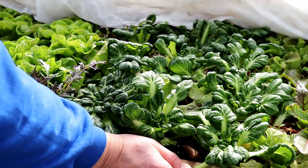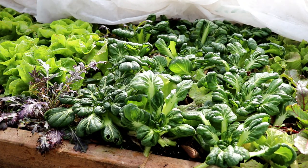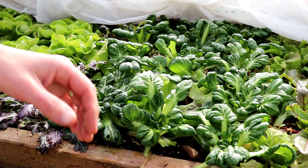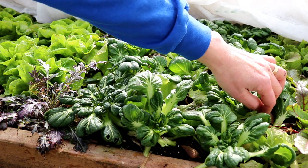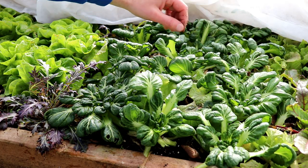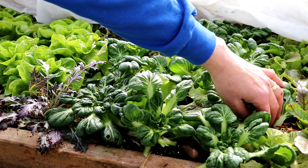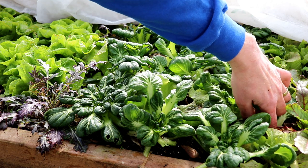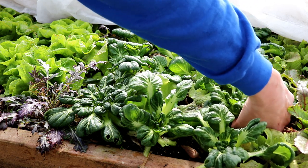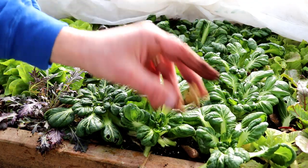This is tatsoi right here, and that's one of the crops I was most concerned about losing to the cold, and as you can see, it's perfectly fine. If I feel the soil around here, the soil isn't even frozen. We've had a number of nights below zero and a low of negative six, and I can stick my finger all the way down in the soil, so it's not even frozen. That's a really good sign so far.